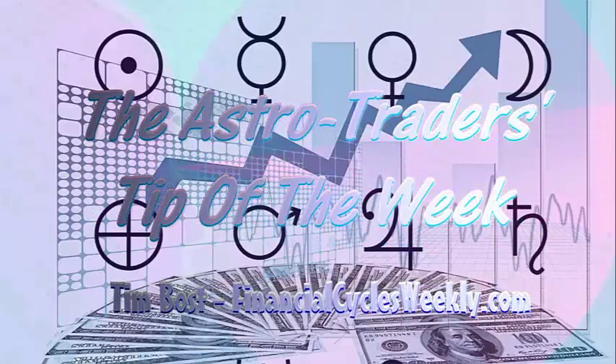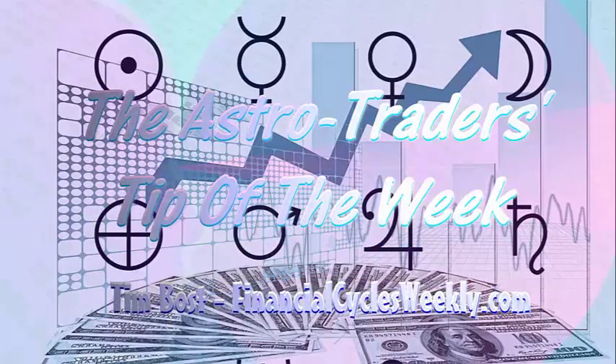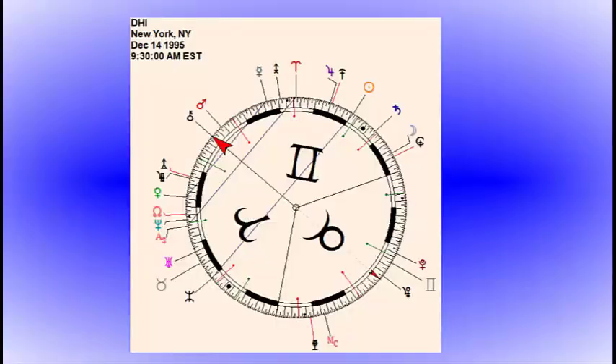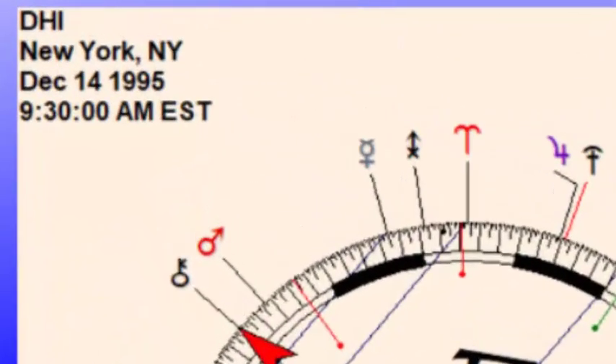Hi, this is Tim Boss with FinancialCyclesWeekly.com with another AstroTrader's Video Tip of the Week. The first stock we're considering adding to the model portfolio this week is D.R. Horton Incorporated. It trades on the New York Stock Exchange under the symbol DHI.